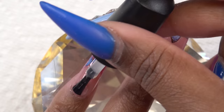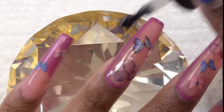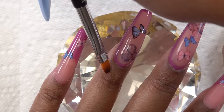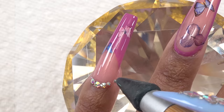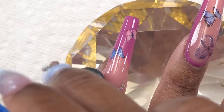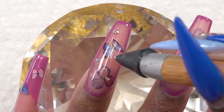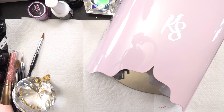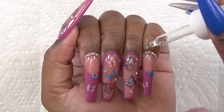I apply the bling gel to the whole nail, and then without curing I apply the gel top coat on top, making sure to clean around the cuticles. Then I go ahead and place my crystals into the wet gel, and after getting all the crystals on I cure it in my nail lamp for 60 seconds. After the final cure I apply my cuticle oil.